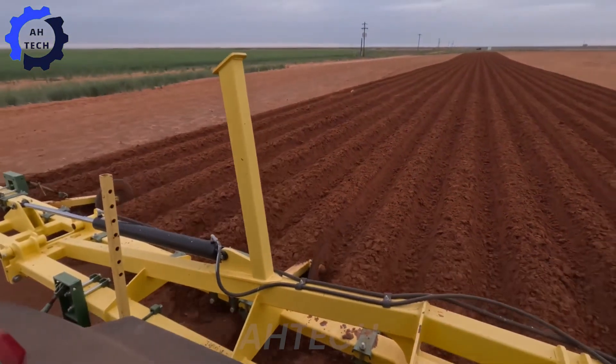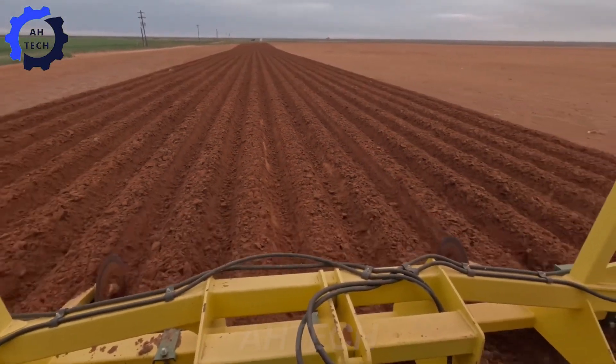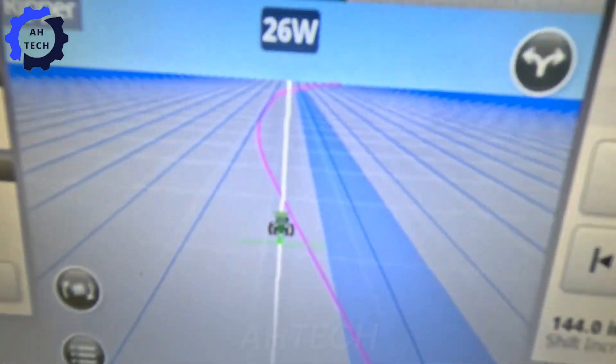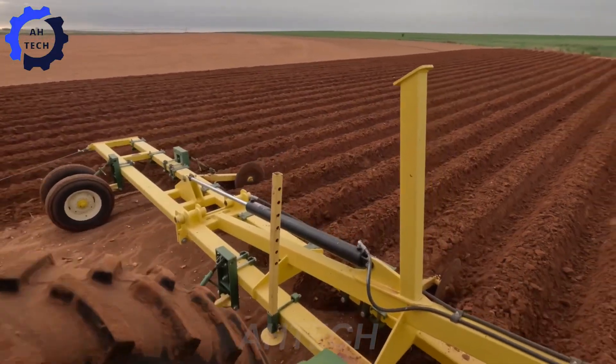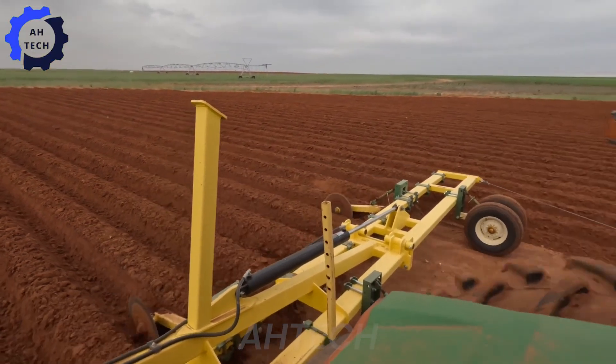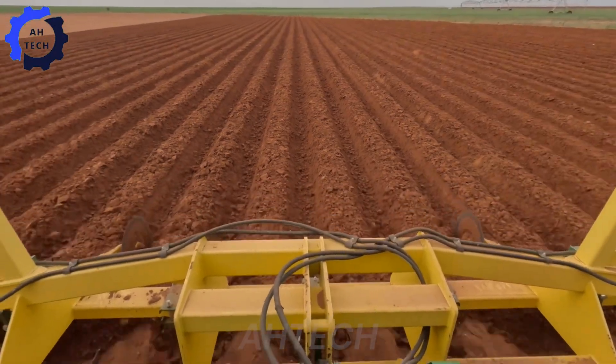Growing peanuts in the United States requires precision, patience, and time. With fields spanning thousands of acres, land preparation is more than just planting seeds — it's also about setting yourself up for success, ensuring the soil is perfectly aerated and ready for planting.